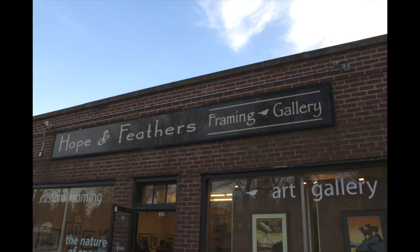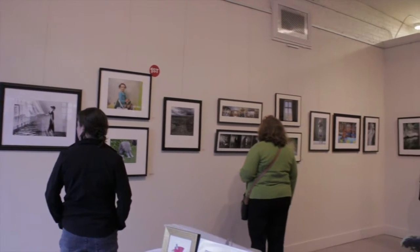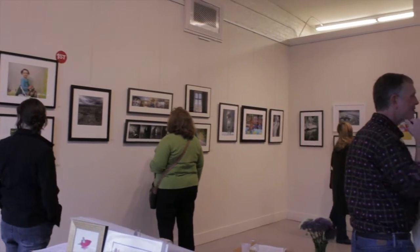The final stop I made was at Hope and Feathers Gallery. Here I talked to Laurie DeVault, an artist whose photo was on display at the gallery. "I really love the Art Walk for a few reasons. It's a way to get out and see everybody's artwork."